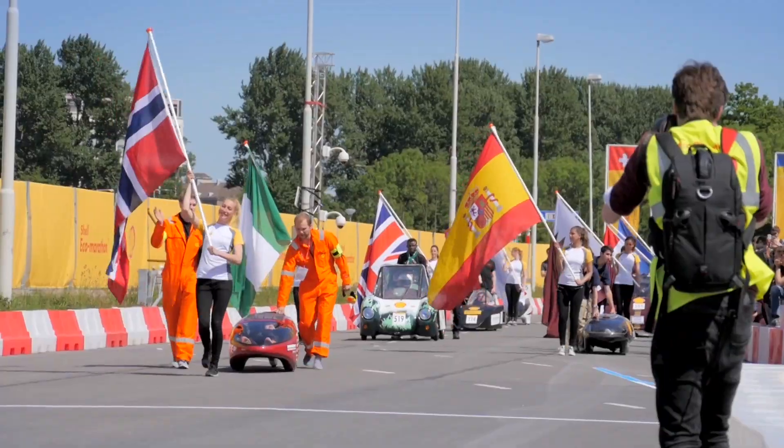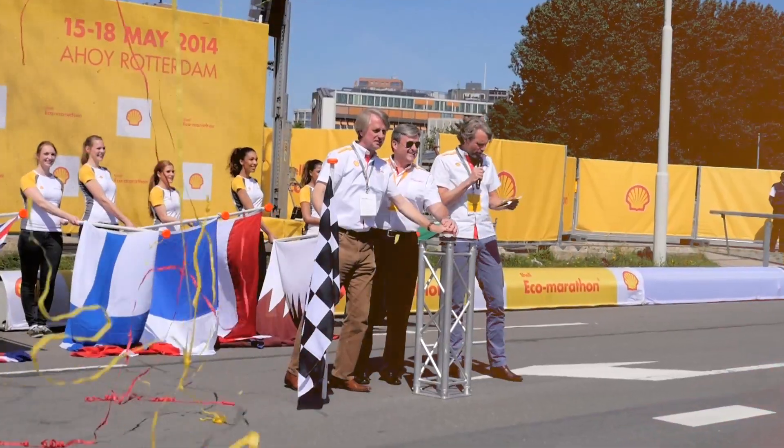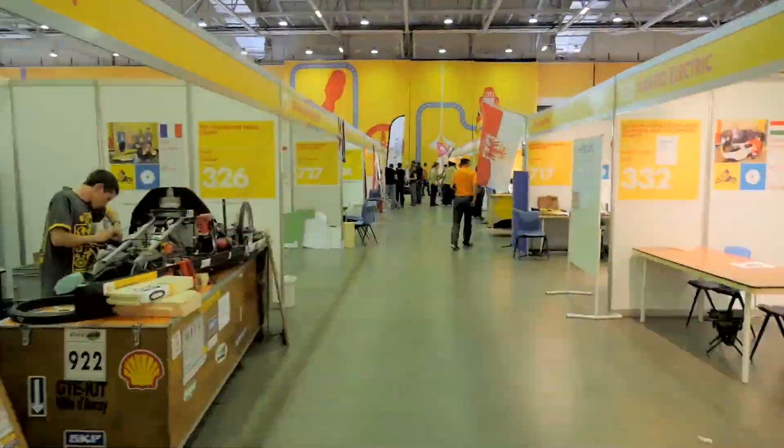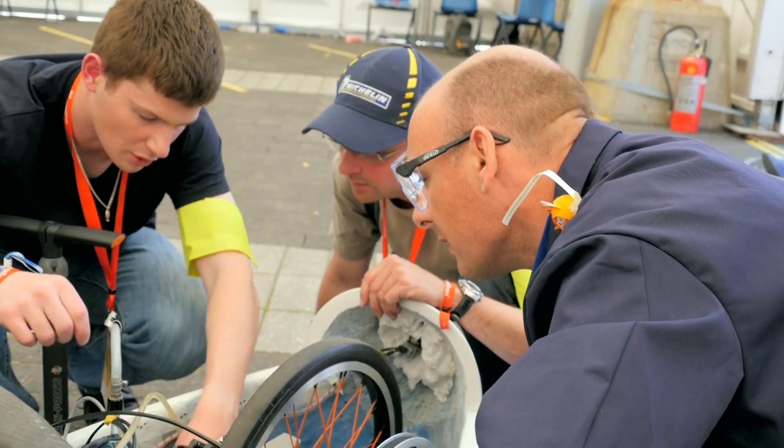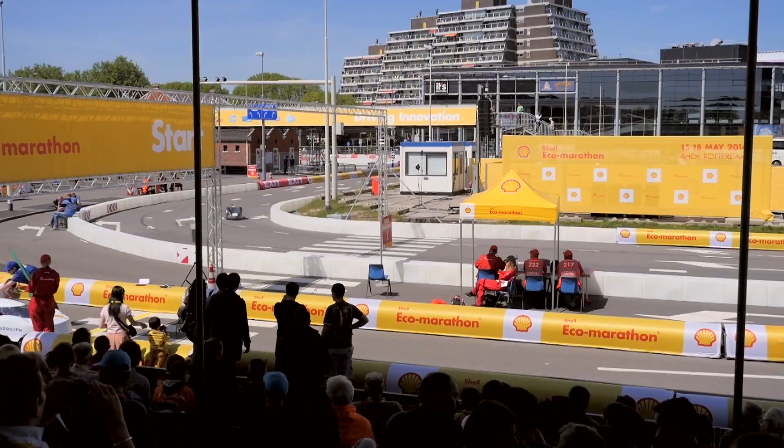It's a global series of events. This year we've run an event in Manila, one in Houston and now in Rotterdam. Teams arrive to be tested by Shell scrutineers to qualify for track practice on Wednesday to Friday and competition from Friday to Sunday.